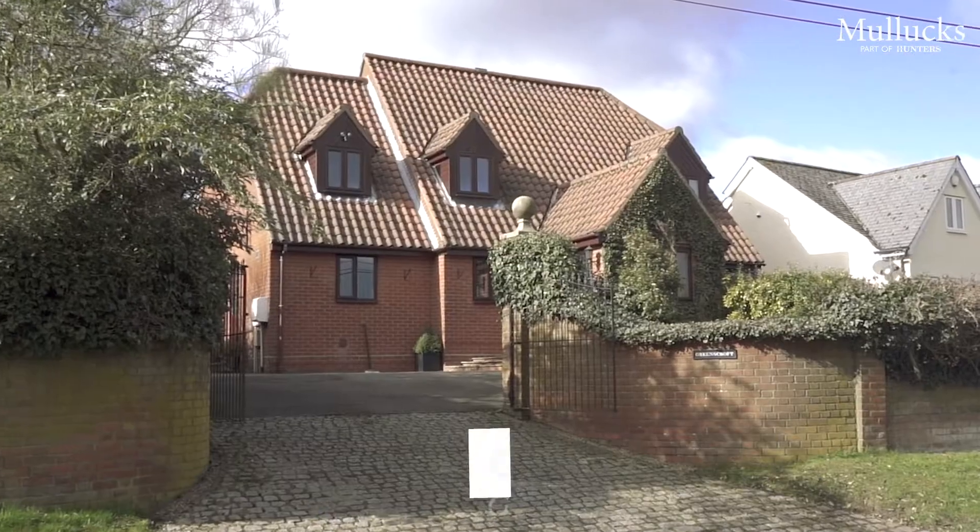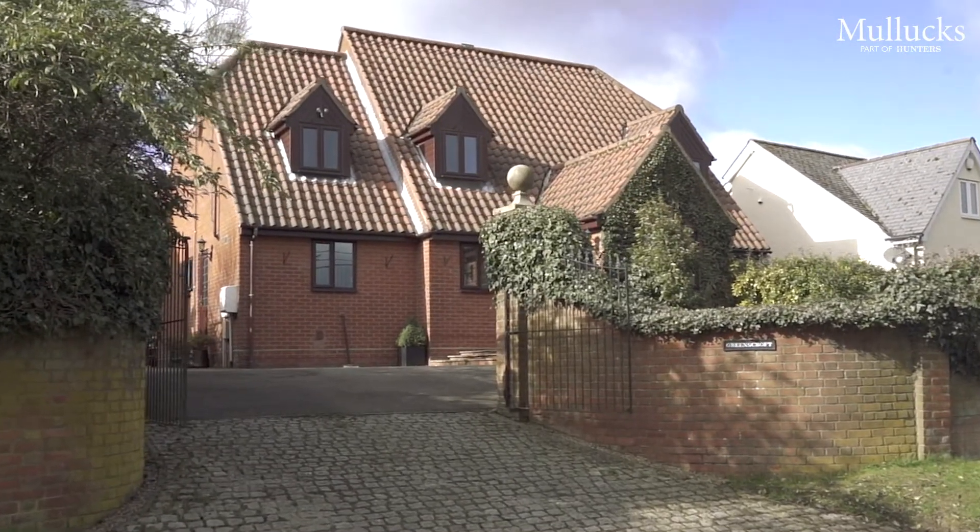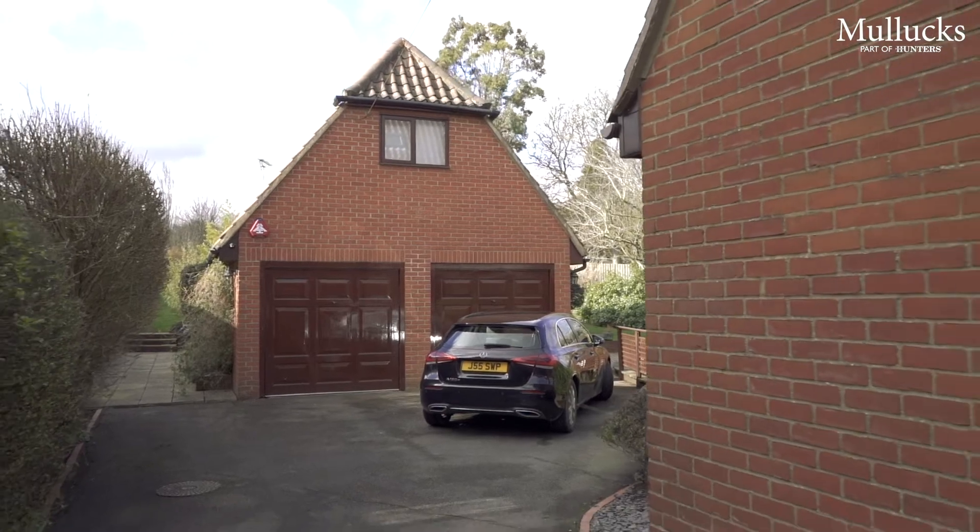Hi guys, today we're in the popular village of Clavering to show you Greenscroft, a highly individual, detached, modern family home which incorporates a main principal dwelling and completely separate self-contained annex. Let's take a look inside.